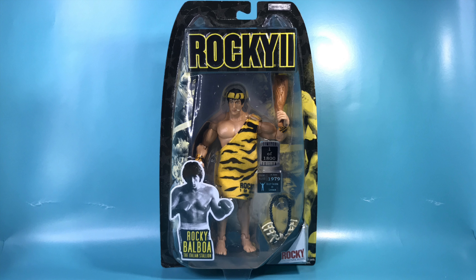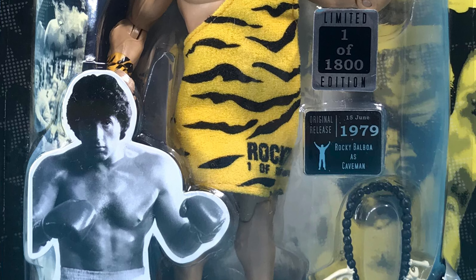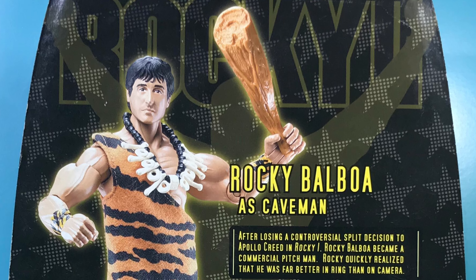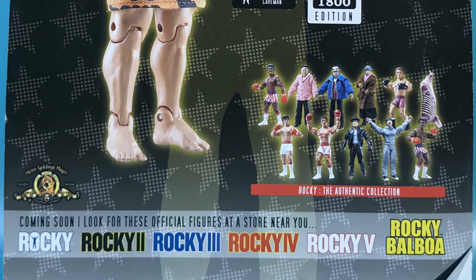Here is Jack's 2006 Rocky Series 2, one of 1,800 — Caveman Rocky. Rocky comes in this spectacular packaging, showcasing the figure perfectly. The sides feature iconic moments from the Rocky II film. The back features a prototype picture of the figure, a small bio for the figure, and the other figures from Series 2 that you can collect.